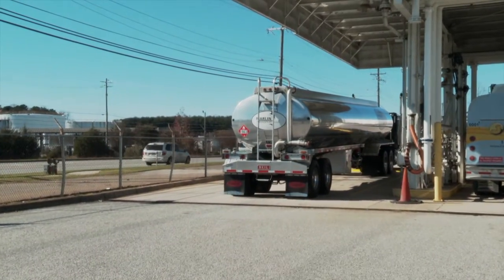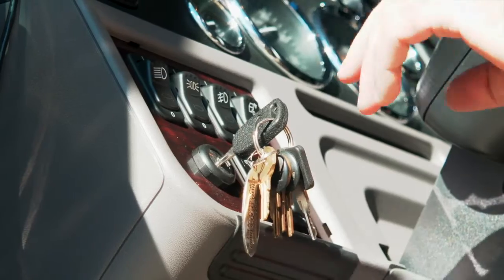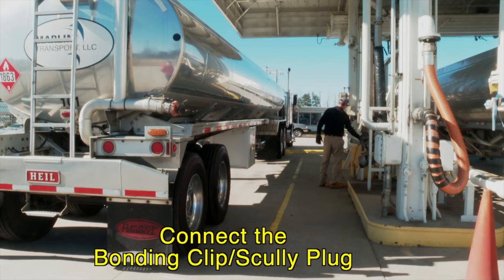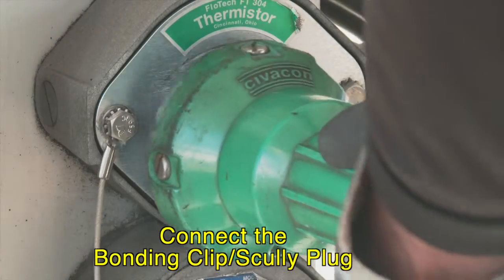Once the transport is correctly positioned at the loading rack, the driver should apply the handbrake, turn off the engine, and locate the nearest emergency shutdown switch and fire extinguisher. The bonding clip or scully plug at the loading rack must be connected to the designated point on the transport trailer.